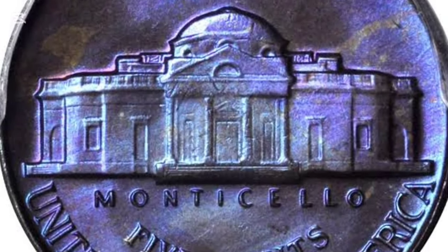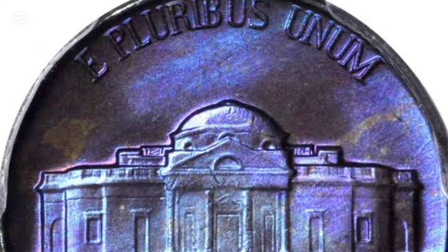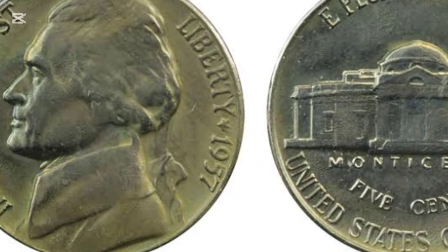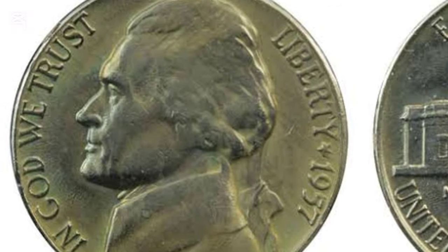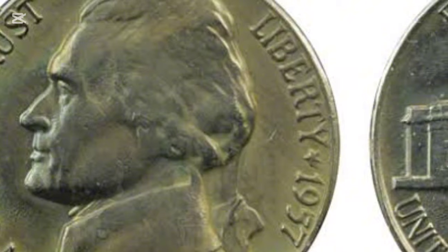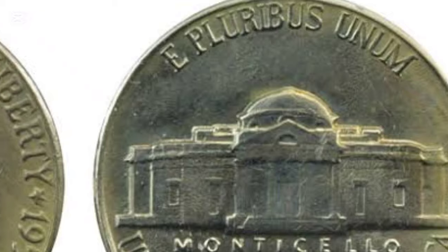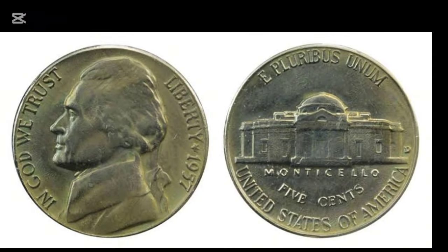The Jefferson nickel series remains a beloved part of American coinage, and each coin tells its own story. Whether you're a seasoned collector or a curious beginner, the 1957 Jefferson nickel offers an intriguing glimpse into numismatic history. Its value may vary, but the joy of discovering its secrets is priceless. So the next time you find a nickel in your pocket, take a closer look — you might just uncover a treasure.